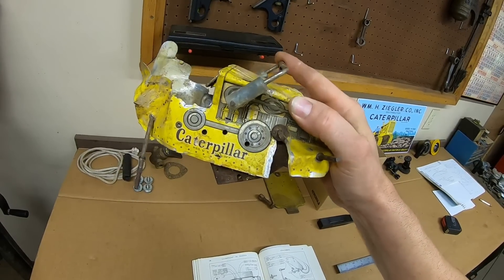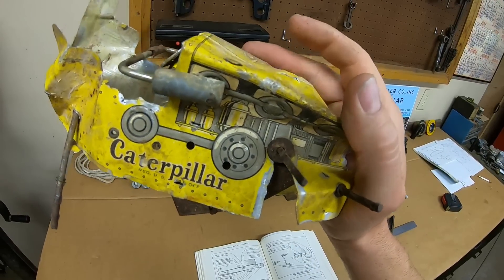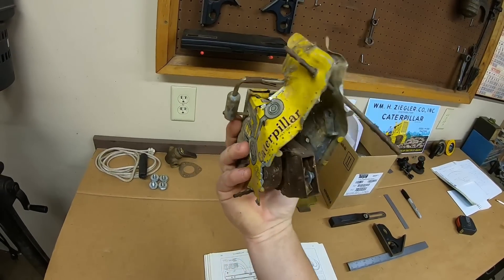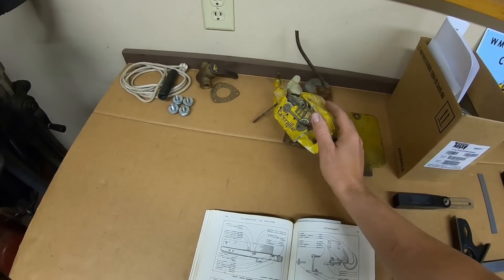I believe the top would have attached to maybe a dozer blade. It's got four injection lines and four push rods, which would make it a D7 if you're getting picky about it, though I think it was modeled more to be a D8. Anyway, this came from Mr. Crazy Dave 4455 on YouTube — he's got a channel, I highly suggest you go check him out.